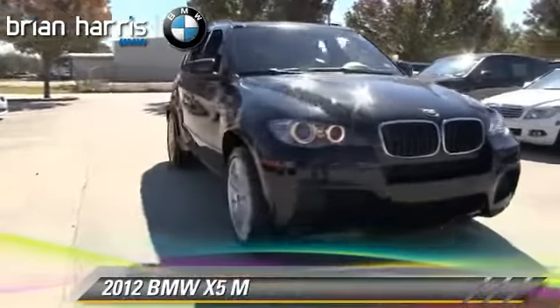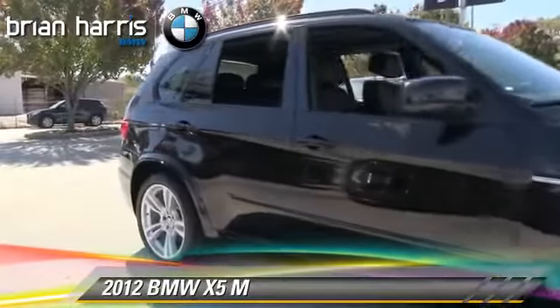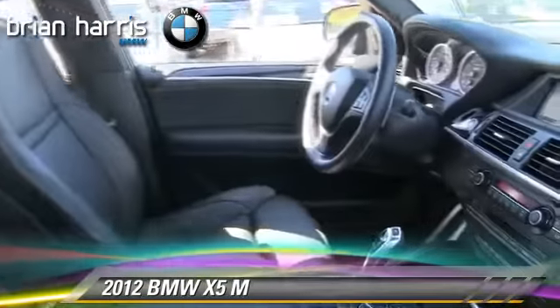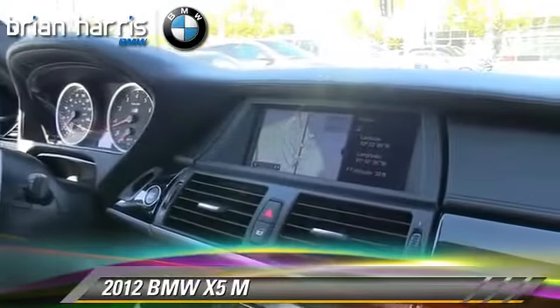The 2012 BMW X5 M, powered by a 4.4-liter V8 engine with a 6-speed automatic transmission. This vehicle, with fewer than 15,000 miles on the odometer, gets up to 17 miles per gallon.